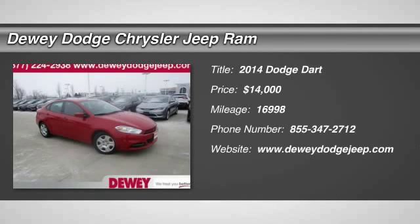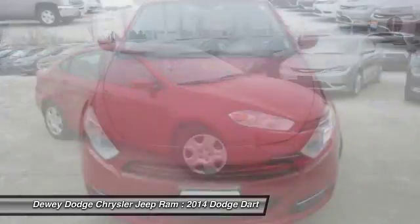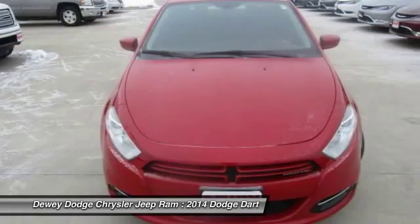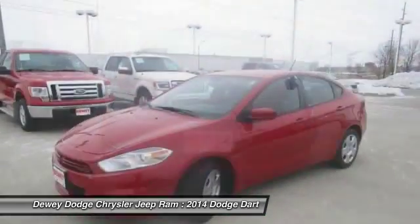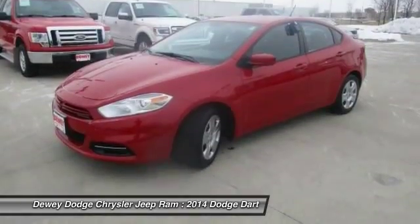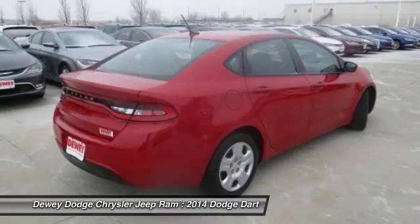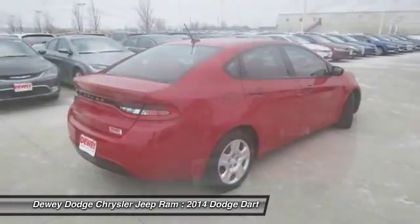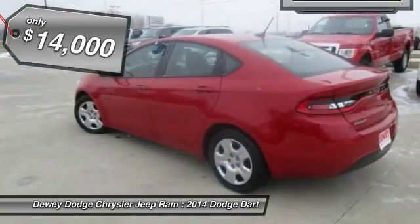The 2014 Dart. The Dodge Dart was introduced as a lower-priced, shorter wheelbase, full-size Dodge in 1960 and 1961, became a mid-size car for 1962, and finally was a compact from 1963 to 1976. Chrysler had previously applied the Dart name to a Ghia-built show car in 1956, and is priced below $15,000.